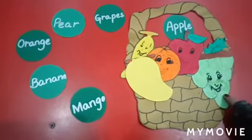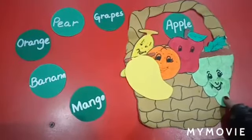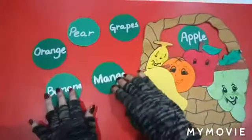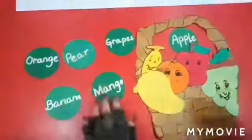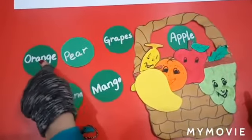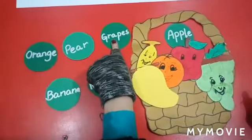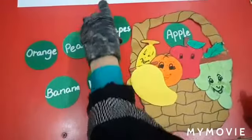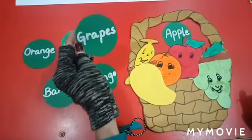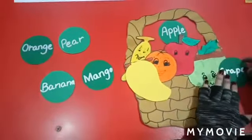Which fruit is this? Yes, this is grapes. What is the color of grapes? The color of grapes is green. Let's search the spellings of grapes. Is it the spelling of grapes? No. Is it the spelling of grapes? No. Is it the spellings of grapes? Yes! G, R, A, P, E, S — grapes. Let's label the fruit.